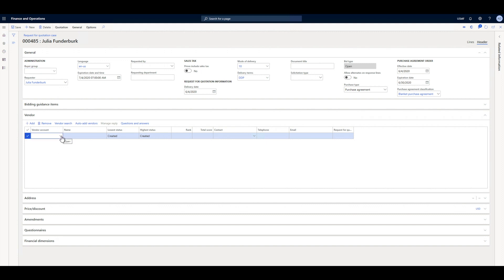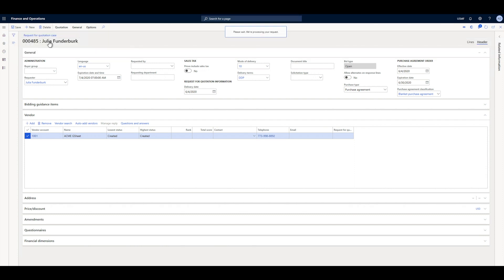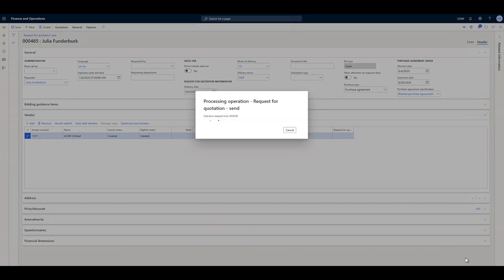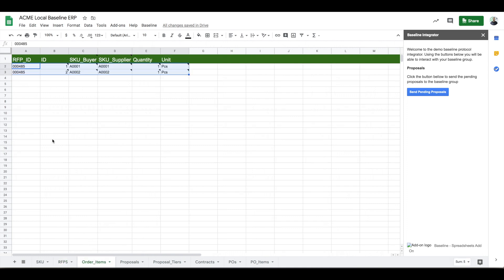She then specifies that Acme should receive this request and sends it. Todd then sees his spreadsheet populated with the latest request from Julia. Todd reviews the request and decides to send a formal proposal to Julia.